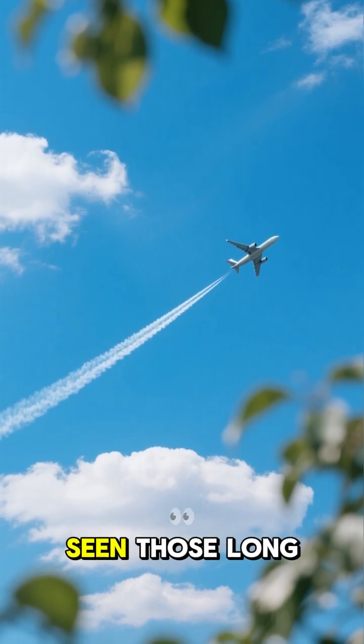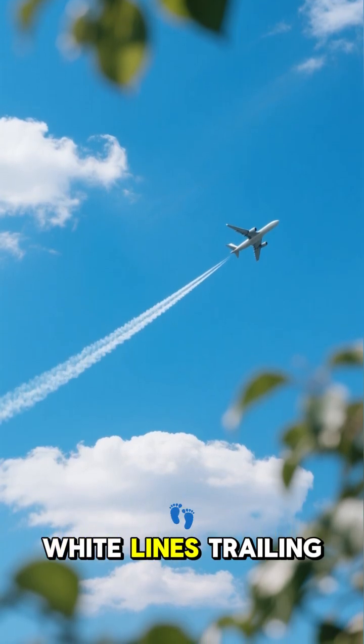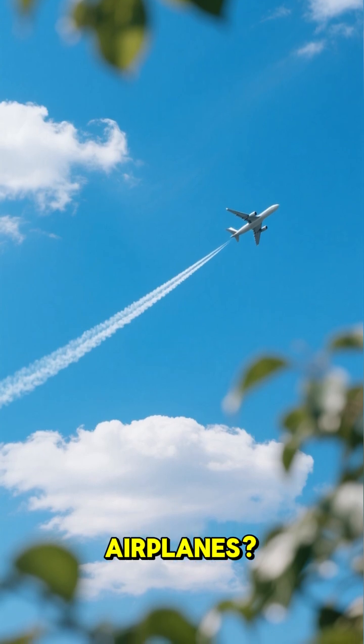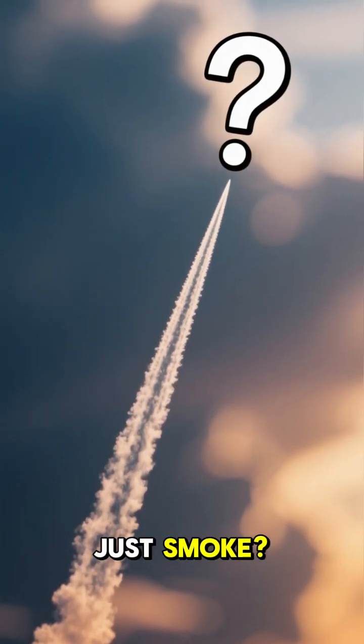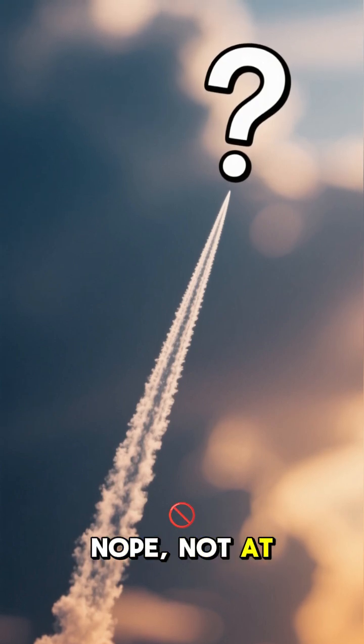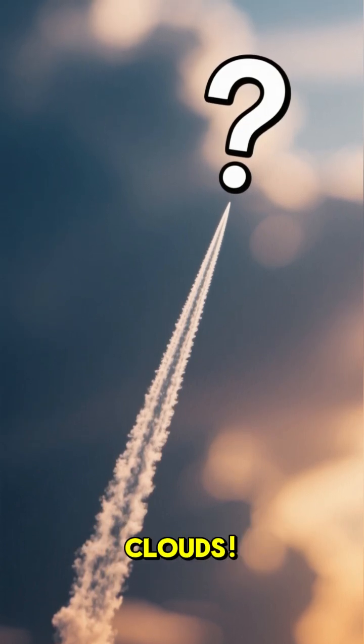Ever looked up at a clear sky and seen those long white lines trailing behind airplanes? Have you ever wondered what they are? Just smoke? Nope, not at all. They're actually man-made clouds.